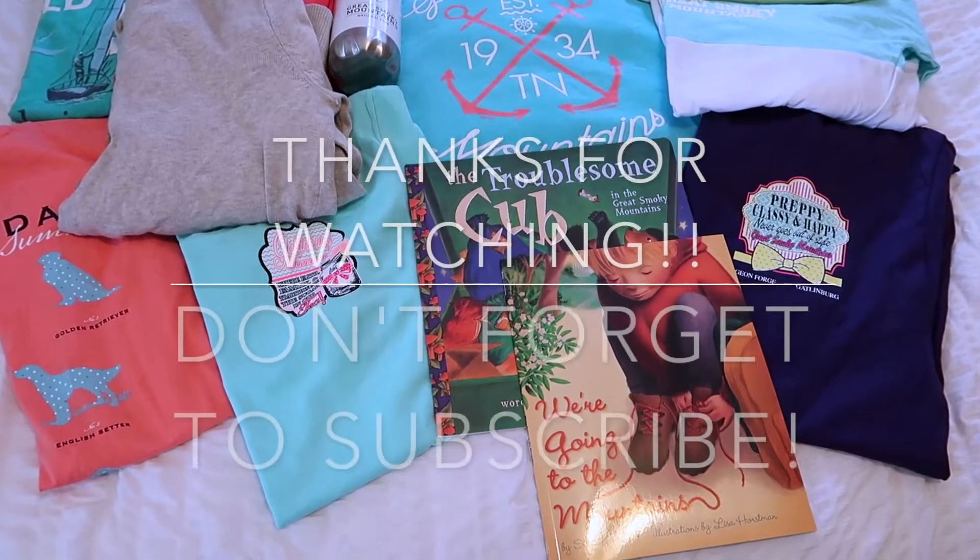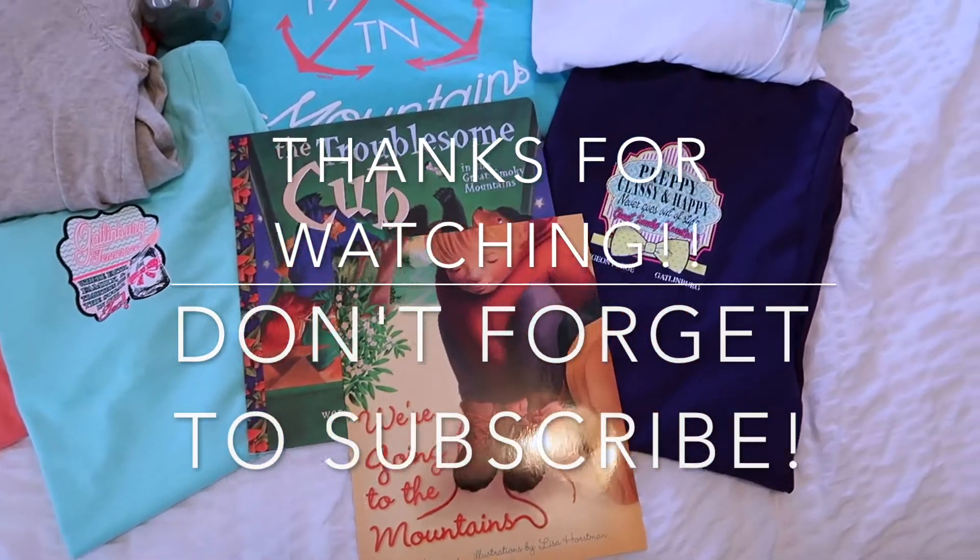That is everything I got on my vacation and I'm really glad I got to show you guys. I hope you liked the video — if you did, don't forget to like and subscribe below and I will see you guys next Friday for a new video.